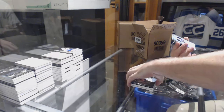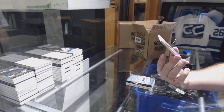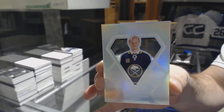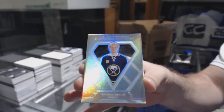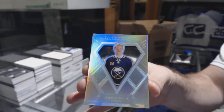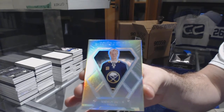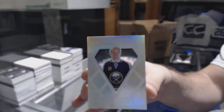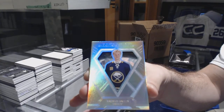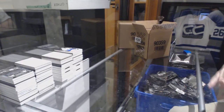And that's pretty damn sweet. We've got a Diamond Cutters for the Buffalo Sabres, Rasmus Dahlin. Diamond Cutters, Rasmus Dahlin. Sick! I'm going to take a picture of that one.